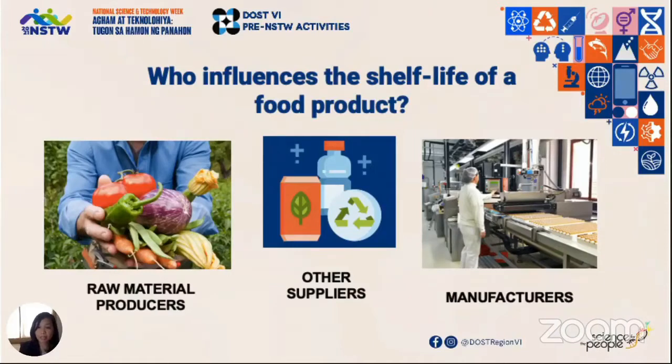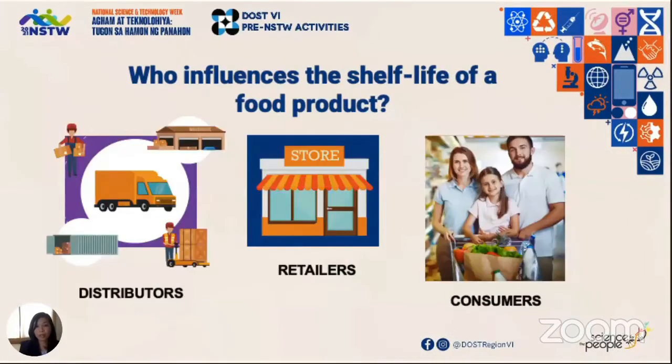Manufacturers, of course, have the biggest influence, especially on how handling and processing is being done. Distribution and retail stores also influence the shelf life through their handling and storage practices. Do they follow the instructions set by the food manufacturer?